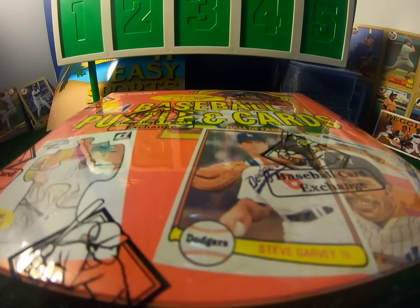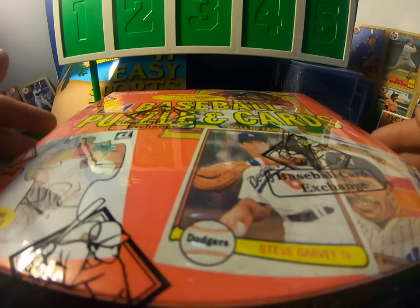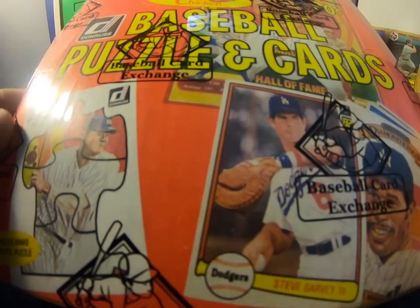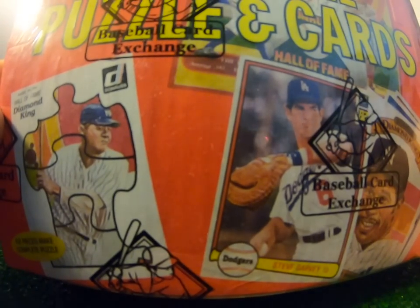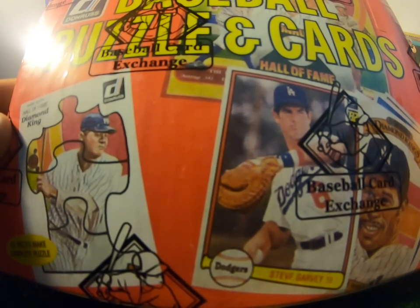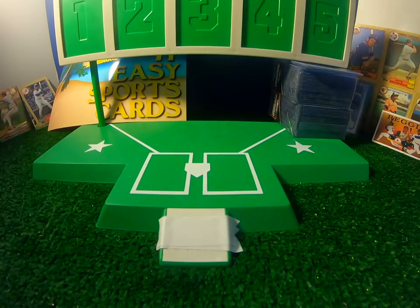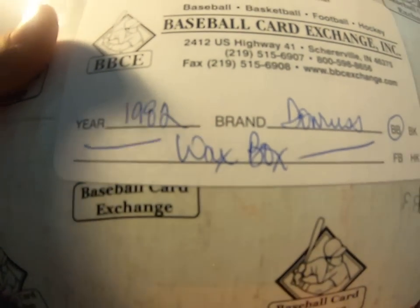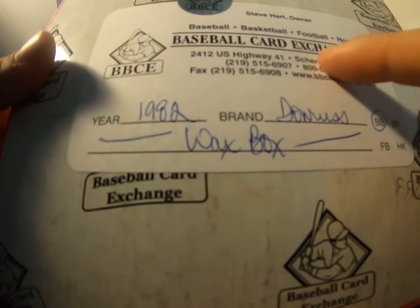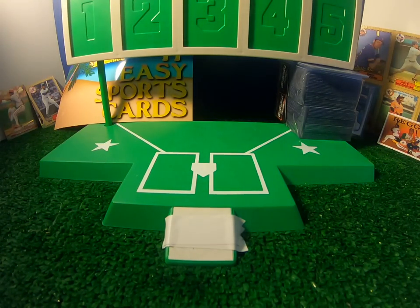Hey everyone, welcome back to another edition of our daily box breaks here at Take It Easy Sports Cards. Today we're going to open up a sealed box of 82 Donruss. Very cool. I was excited to get this. It's been certified sealed by Baseball Card Exchange, meaning this box has never been opened.